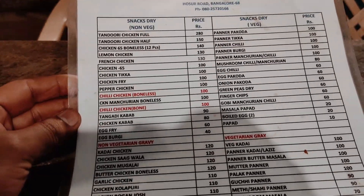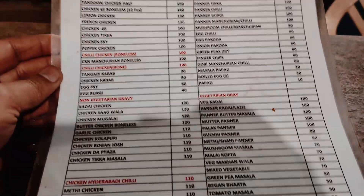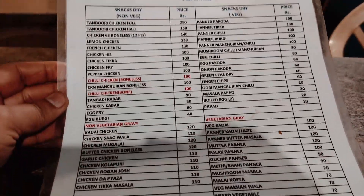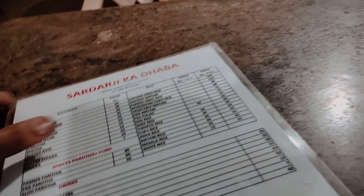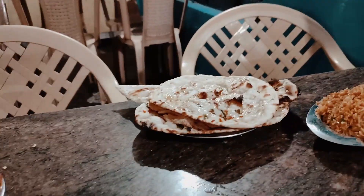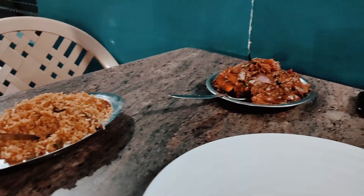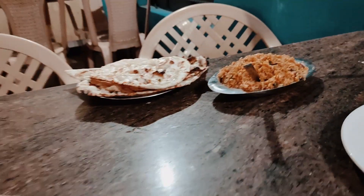Mostly items will be very good. Non-vegetarian section, vegetarian section, vegetarian and non-vegetarian recipe, non-vegetarian recipe. What is in order to eat? Paneer, butter naan, rice, chicken, tandoori, salad.